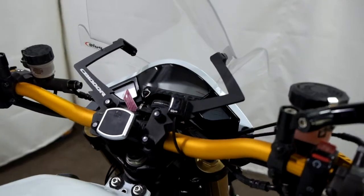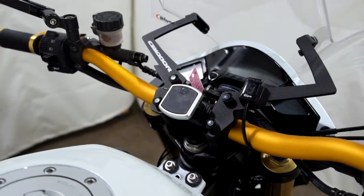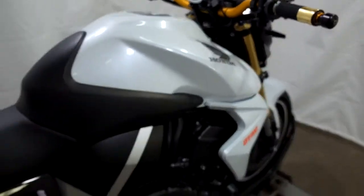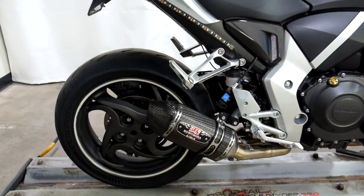This bike also has a gear indicator as well as a magic mount pad. They've also added a Yoshimura pipe to it.